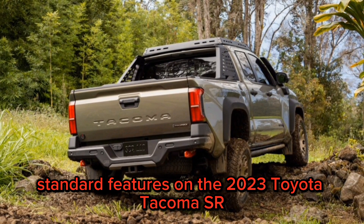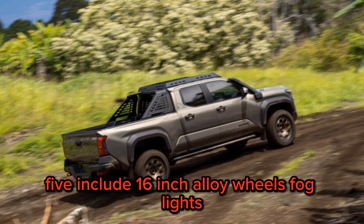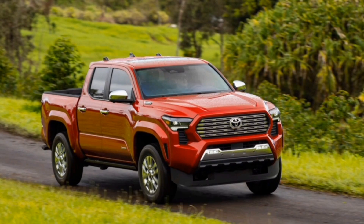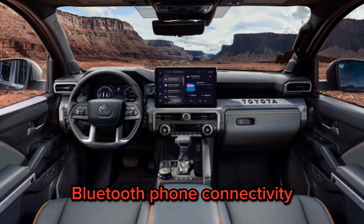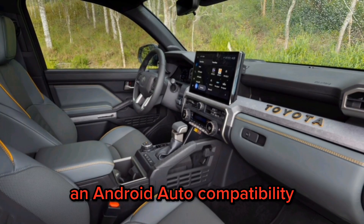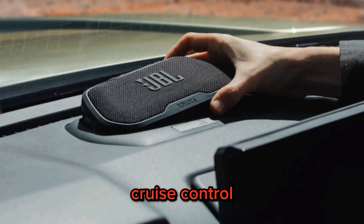Standard features on the 2023 Toyota Tacoma SR5 include 16-inch alloy wheels, fog lights, daytime running lights, LED taillights, tow hitch, limited slip differential, 8-inch touchscreen infotainment system, Bluetooth phone connectivity, Apple CarPlay and Android Auto compatibility, power windows and locks, air conditioning, and cruise control.